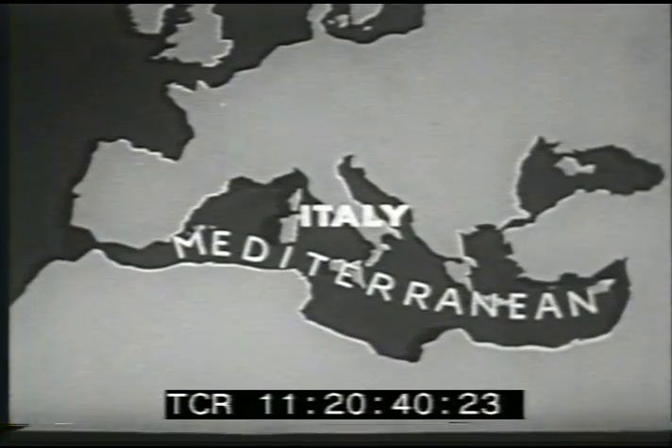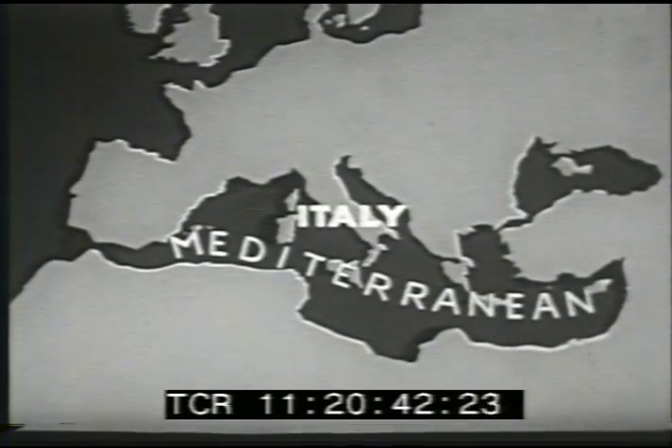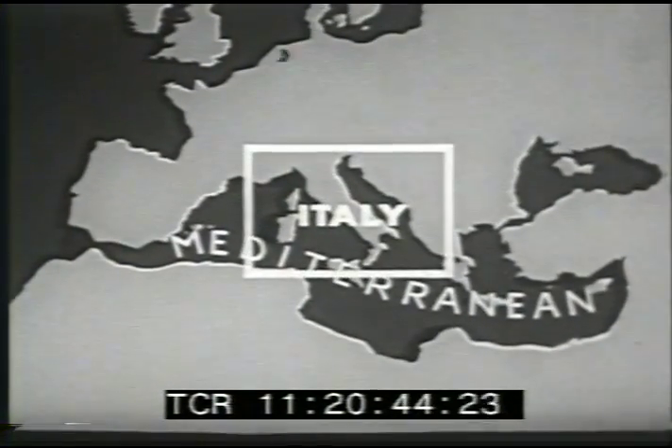One of the most famous peninsulas in the world is Italy, a part of southern Europe that juts out into the Mediterranean Sea. Let's take a closer look at this land that is shaped like a boot.